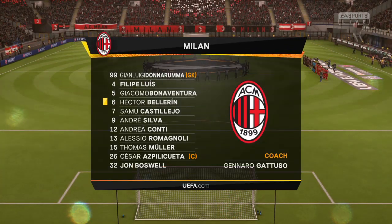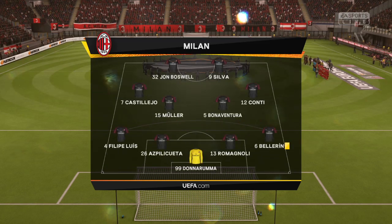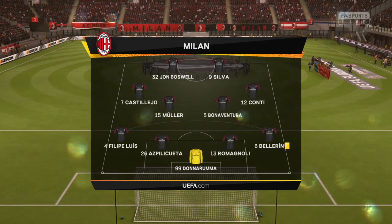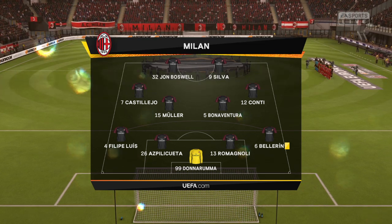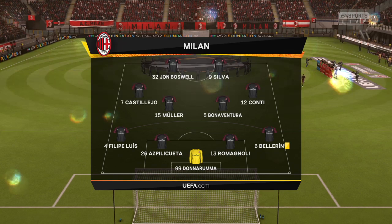This is the Milan starting 11. It looks pretty orthodox. I love this formation — 4-4-2. The two main strikers will stay close together. The fullbacks will link up with the wide players. The two holding midfielders are sitting in front of the centre-backs. Very solid look about this team.